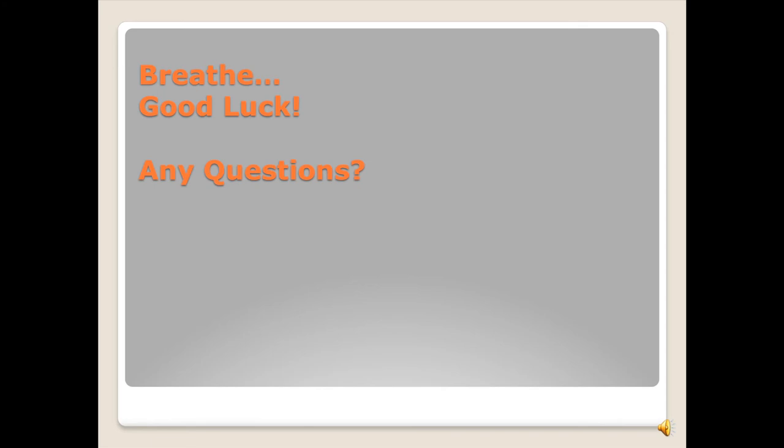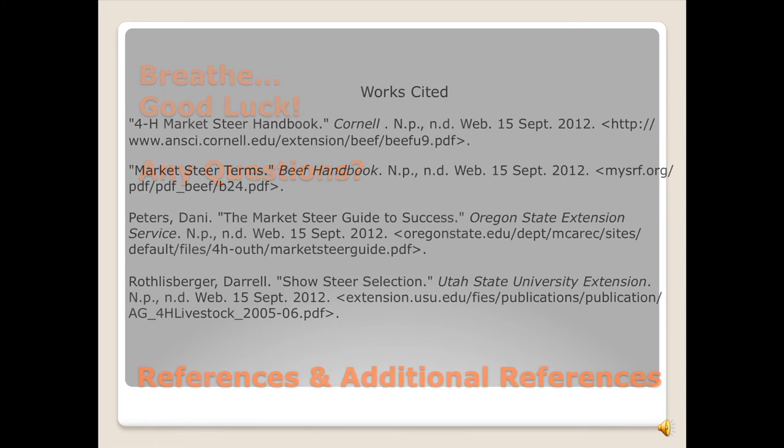Take a breath — it will be okay. Good luck. Here are additional resources if you need them.